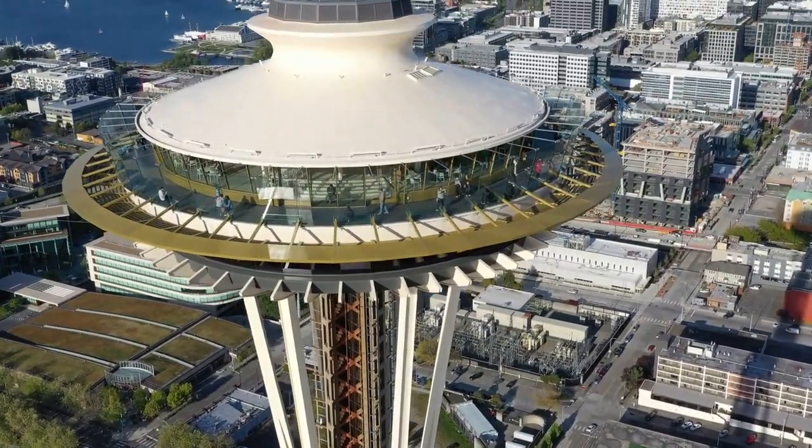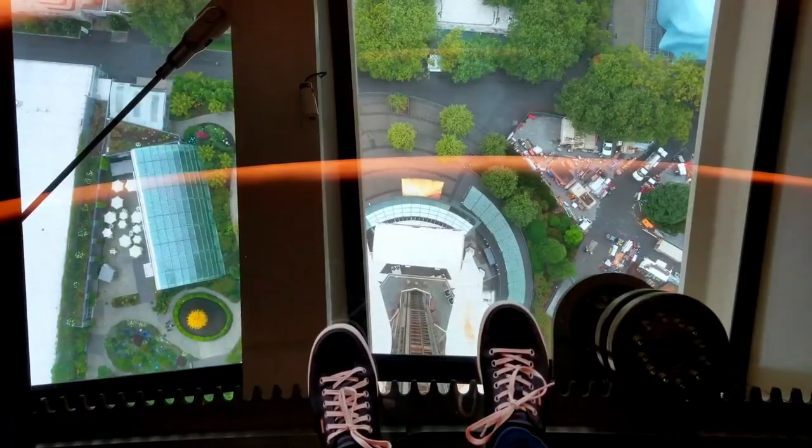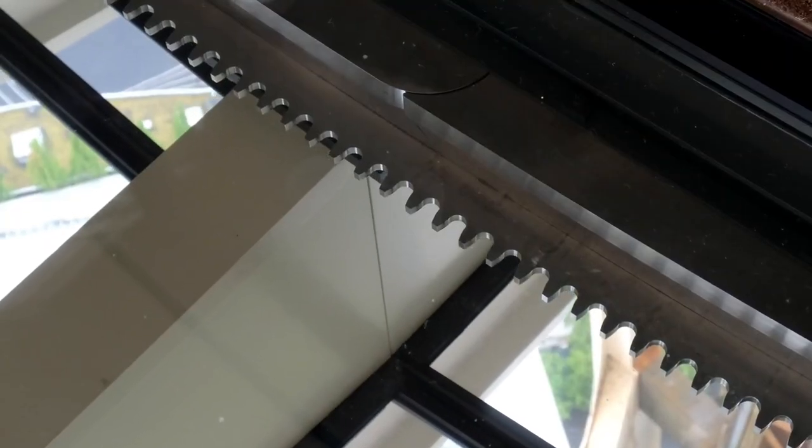At the top of the Space Needle is an observation deck that offers 360-degree rotation once per hour. That observation deck also now has a rotating glass floor.